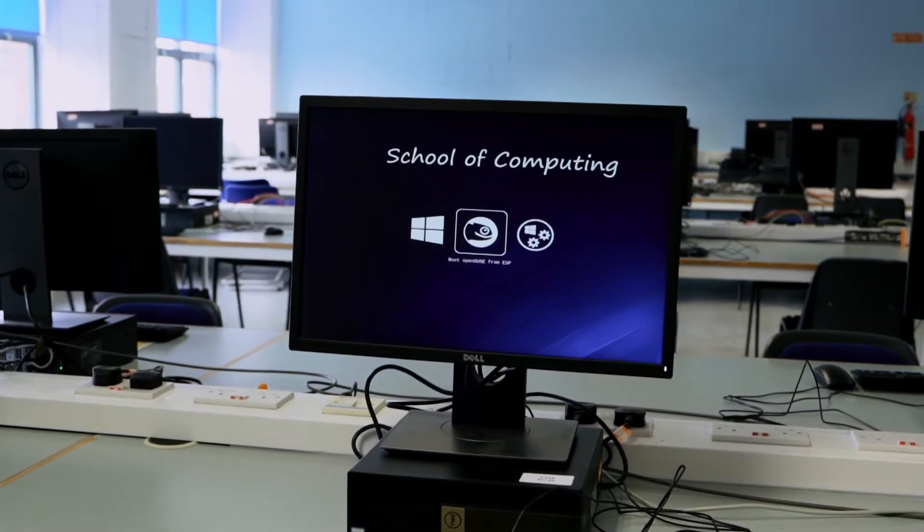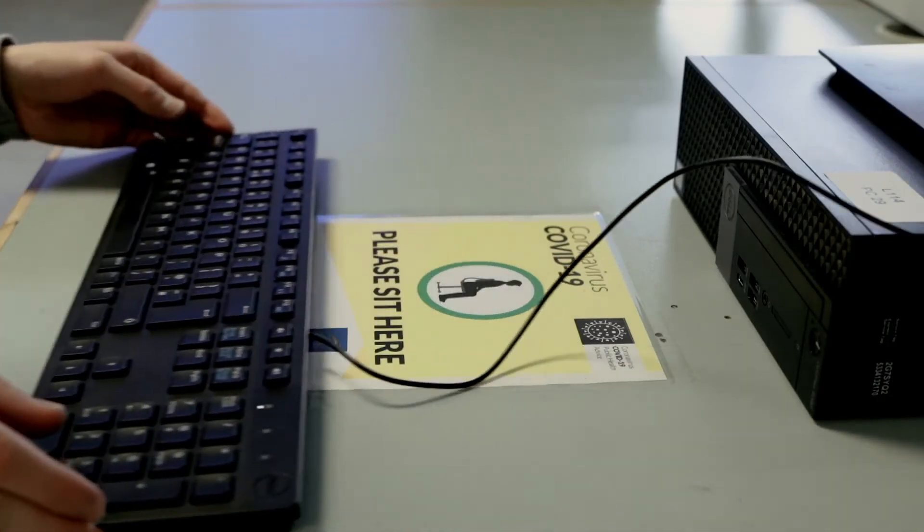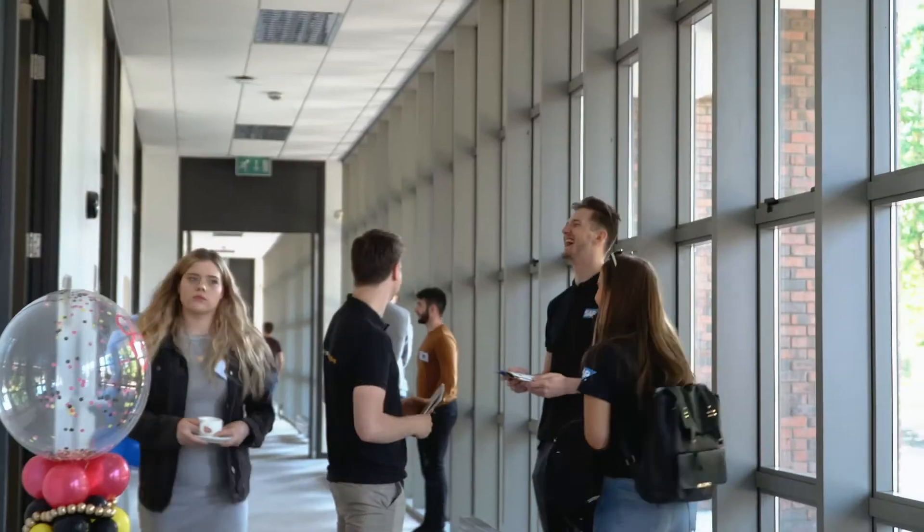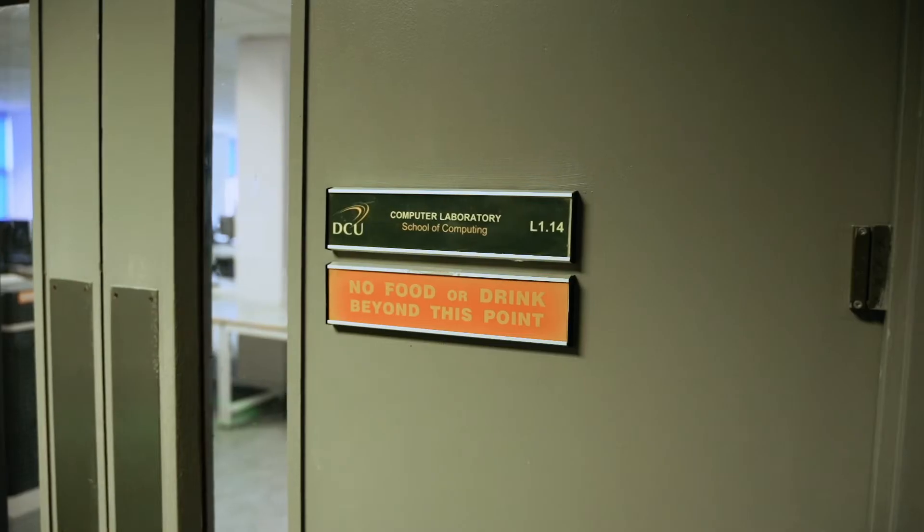This is where the computing students will have their hands-on practical labs and tutorials. The School of Computing has close links with many multinational companies, some of which you may get the chance to work in during your paid intro work placement. Our goal is to provide you with skills that employers in the information economy are looking for, and our exciting and innovative courses offer great employment prospects for computing and IT professionals at home and across the world.